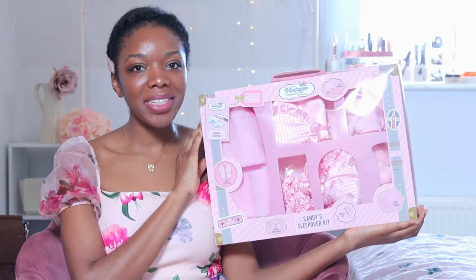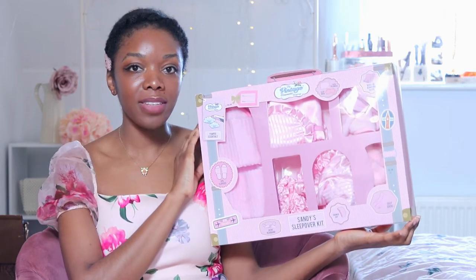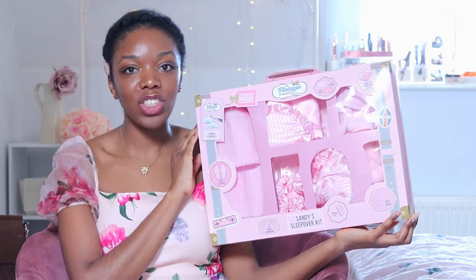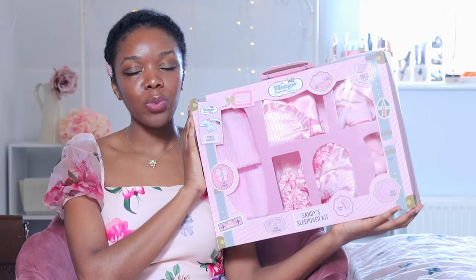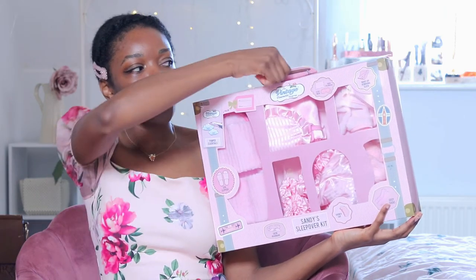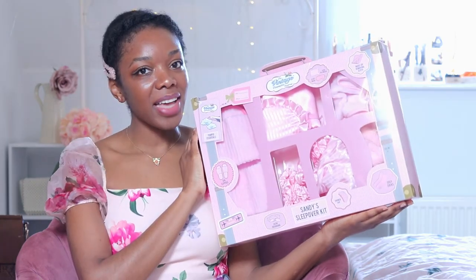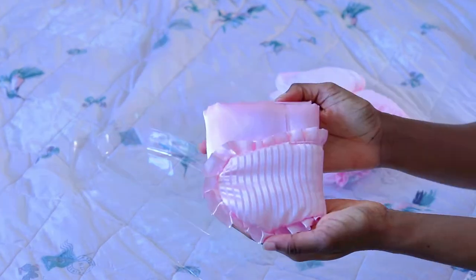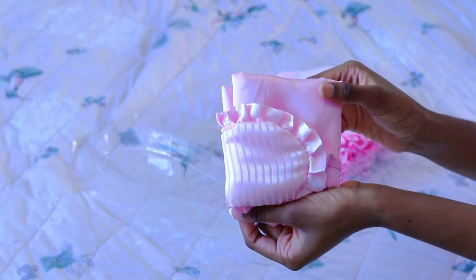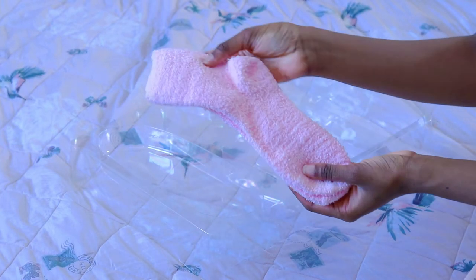Last up is this seven-piece set called the Sandy Sleepover Kit, and I'm absolutely in love with it — partially because of the name, as it's named after Sandy from Grease, who is absolutely adorable, but also because of the way it's presented. It comes in a suitcase-shaped box, which is so cute, with a lovely little handle at the top. Inside this set you get: a pair of pink slippers, a pink satin headband and a matching sleep mask, a pink satin pillowcase, a pink satin shower cap, a makeup removal cloth, and a pair of fluffy pink socks.